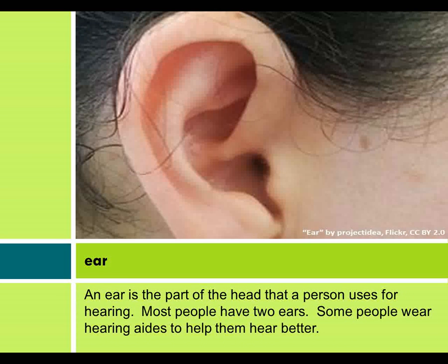Ear. An ear is the part of the head that a person uses for hearing. Most people have two ears. Some people wear hearing aids to help them hear better.